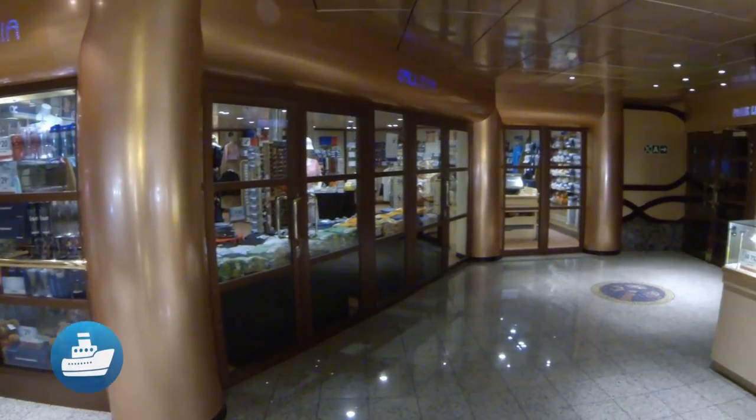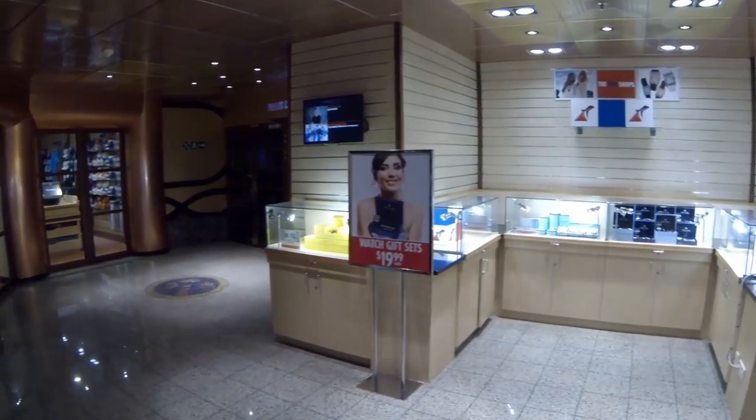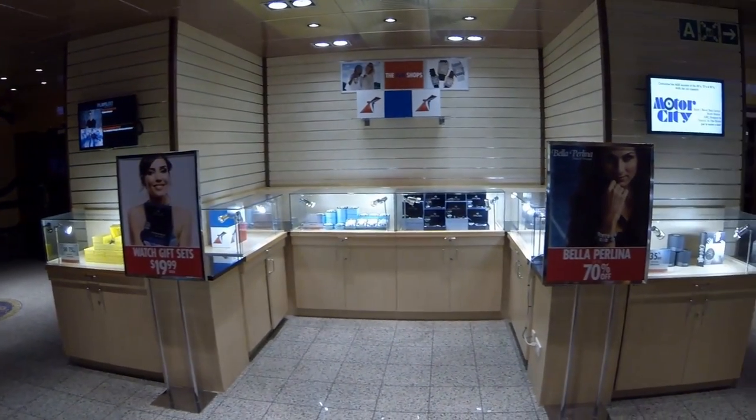There's not a lot of shopping on the Inspiration, but the Fun Shops on Atlantic Deck 8 are certainly worth browsing, especially on sea days.